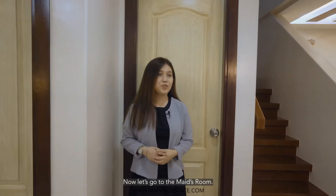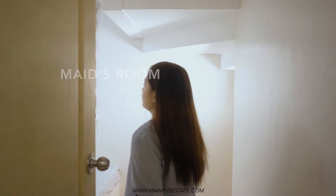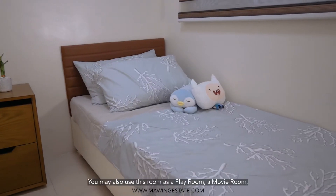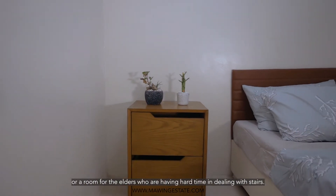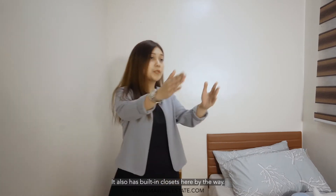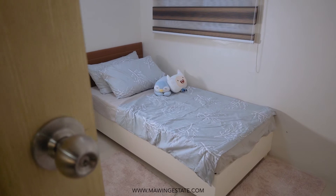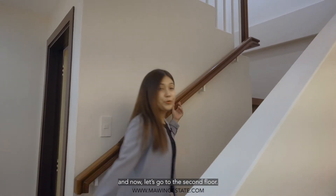Now, let's go to the maid's room. This room can actually be used as a regular room — you may use it as a playroom, a movie room, or a room for the elders who have a hard time dealing with stairs. It also has built-in closets, by the way. Now, let's go to the second floor.